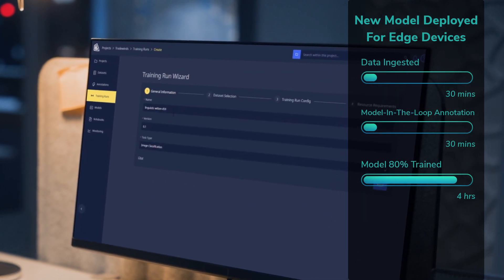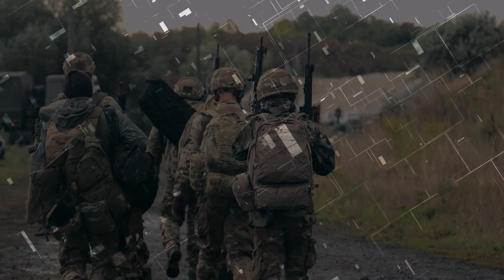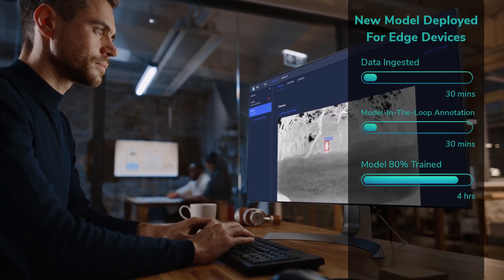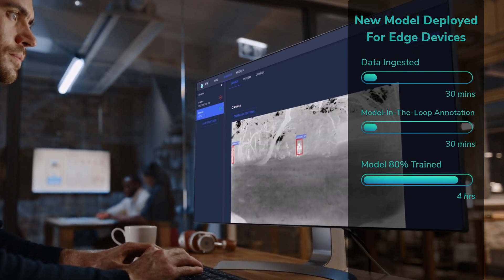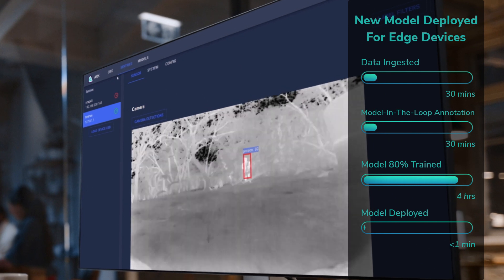Because Chariot can train or retrain the model using the operational sensor data instead of generic data, it can be tuned to the exact operational environment for peak performance. When it's fully trained, the user deploys the thermal detection model to the Arc-enabled sensor platform, where it starts alerting to objects of interest.